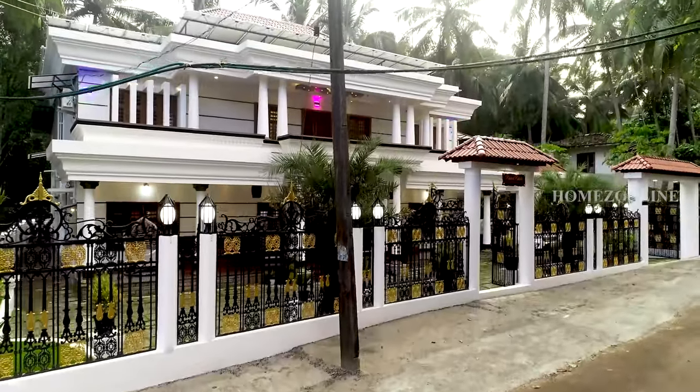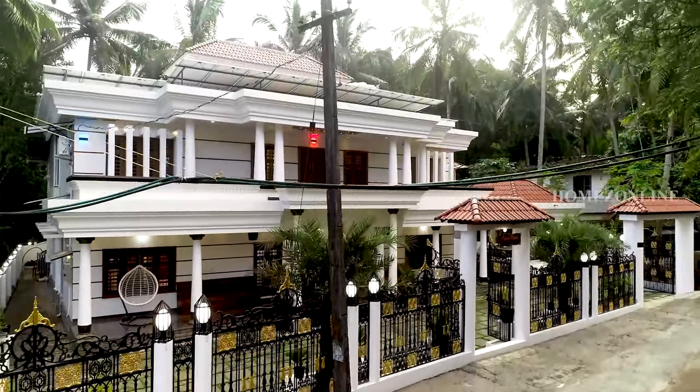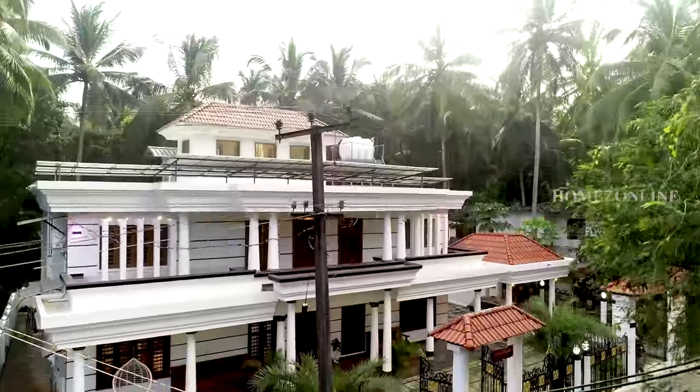Today we come up with an amazing home tour. It is a double story home design with luxurious interior and exterior design.